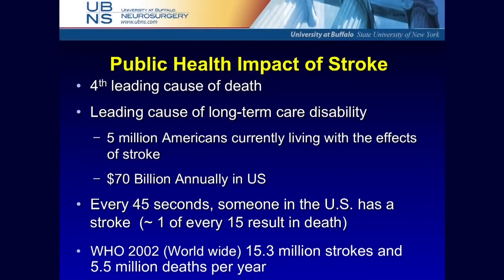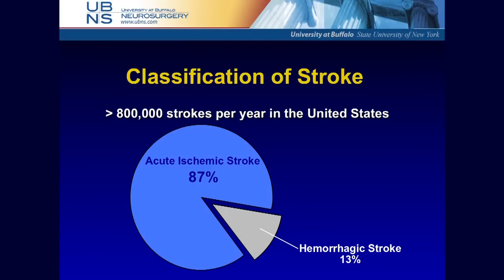Stroke is the fourth leading cause of death and a major cause of long-term disability. Five million Americans are currently living with its effects; it costs $70 billion annually, mostly for disability and rehab. Every 45 seconds someone has a stroke — by WHO, 15 million strokes worldwide, 5.5 million deaths. Mostly ischemic, with a small percentage hemorrhagic — including subarachnoid and intraparenchymal hemorrhage. We're focused on ischemic stroke.